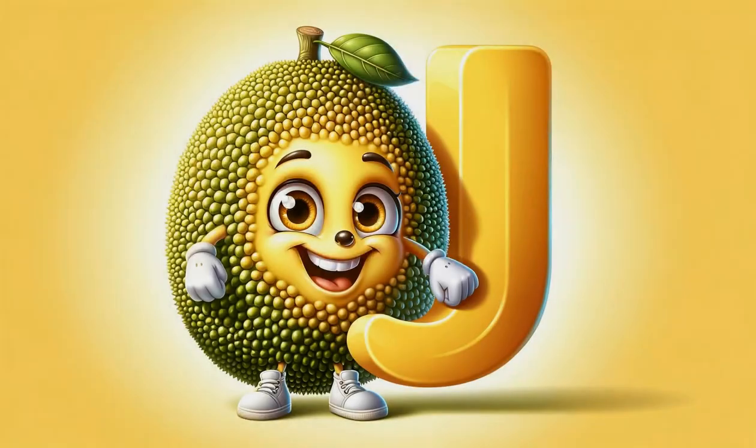Next, J brings us jackfruit, the largest fruit of them all, known for its versatile flavor and meat-like texture, a favorite in vegetarian cuisines.